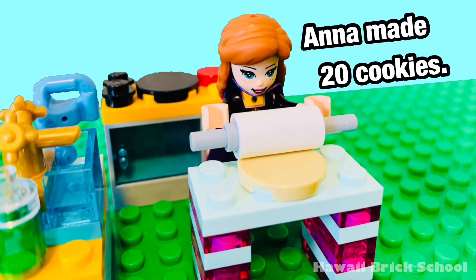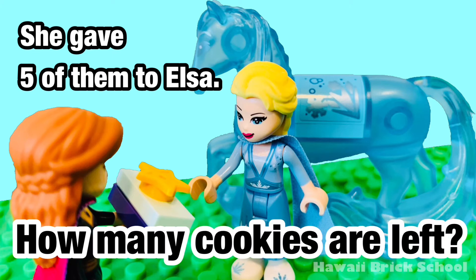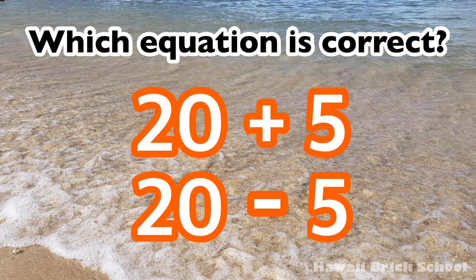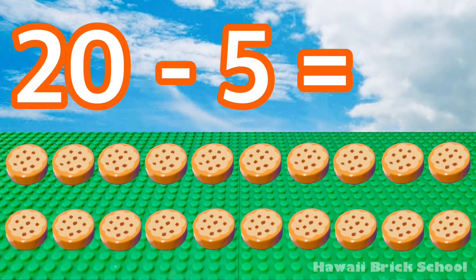Anna made 20 cookies. She gave 5 of them to Elsa. How many cookies are left? Which equation is correct — 20 plus 5, or 20 minus 5? The correct equation is 20 minus 5. 20 minus 5 is 15.